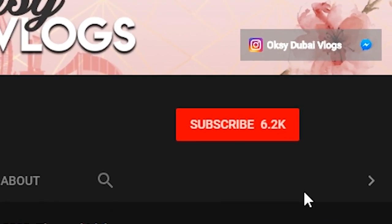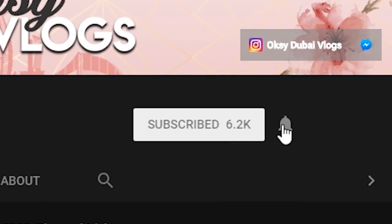Hi guys! Welcome back to my channel. You are watching Oxyvlogs, and before I start my today's topic, please hit the subscribe button and the bell icon so you'll get a notification when I post my new video.